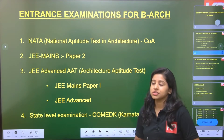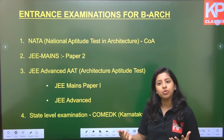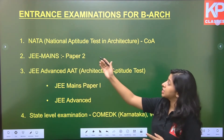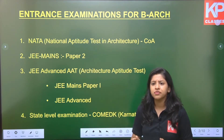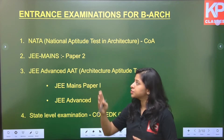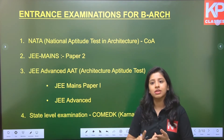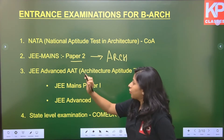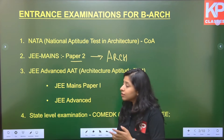The entrance examinations for architecture — overall there are three main examinations. The first is NATA, that is National Aptitude Test in Architecture, conducted by COA, the Council of Architecture. This is a very specific test designed for architecture students and a lot of colleges in India admit students based on NATA scores. You must have heard about JEE Mains — there are two papers: Paper 1 and Paper 2. Paper 2 is specifically for architecture, so students targeting architecture have to sit for JEE Mains Paper 2.